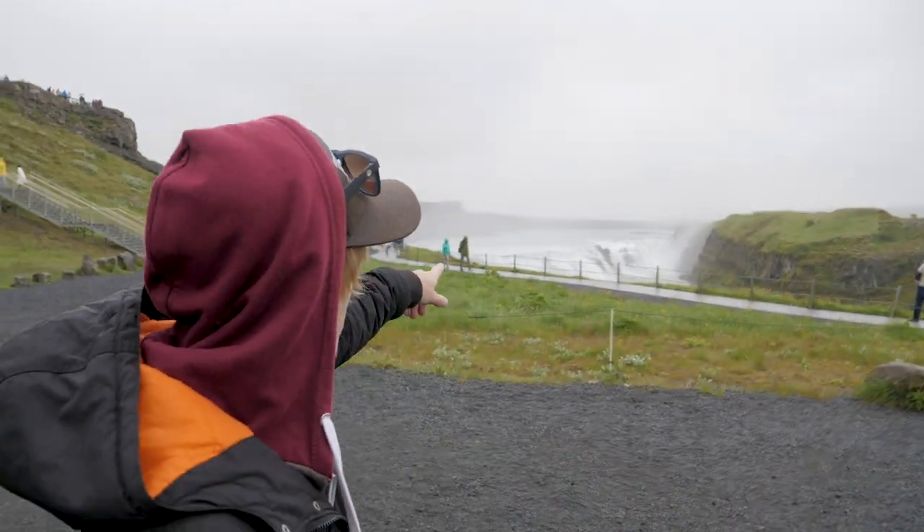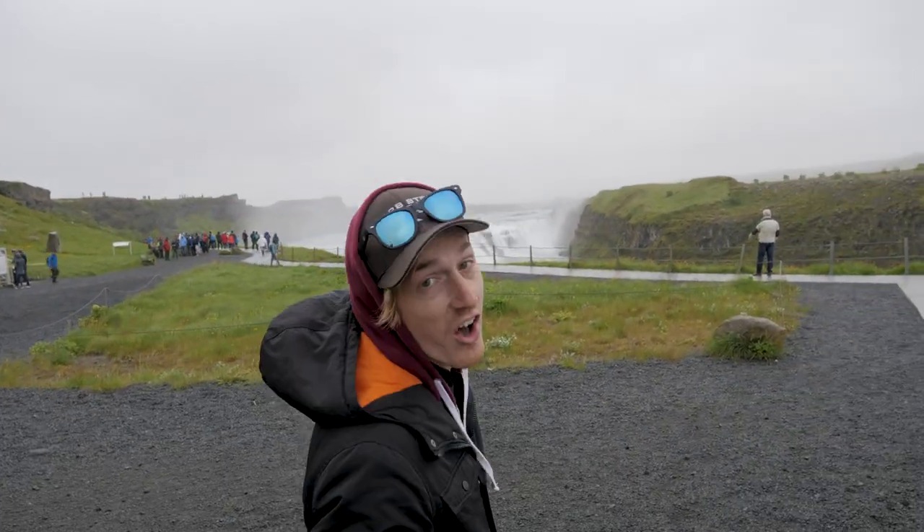That, my friends, is probably the biggest waterfall I think I've ever seen in my entire life.